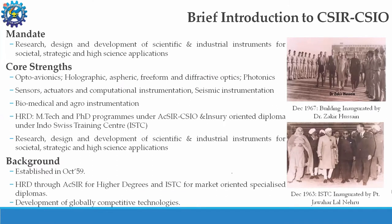CSIO, the Central Scientific Instrument Organization, has a mandate of research, design and development of scientific and industrial instruments for societal, strategic, and high science applications. Core strengths include opto-avionics, developing optic instrumentation for avionics components, holographic, aspheric, free-form and diffractive optics, photonics, sensors, actuators, computational instrumentation, seismic instrumentation, biomedical, and agro-instrumentation. CSIO also offers M.Tech and Ph.D. programs under AcSIR, the Academy of Scientific and Innovative Research, for various engineering and physical sciences domains.